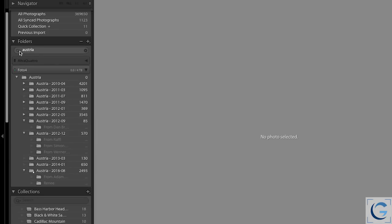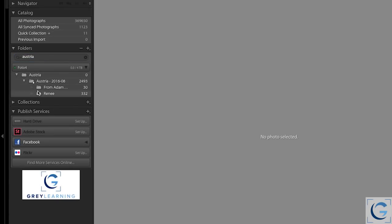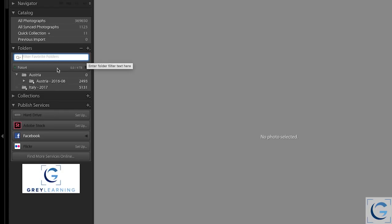Taking that a step further, I can search not just by all folders, but just based on my favorite folders. If you click on the magnifying glass — that's a pop-up toward the left of the search field — I can choose between searching among all folders or only among my favorite folders. So now I'm seeing only folders that are favorites and also include the text Austria. If I clear out that search text, I'm only seeing the folders marked as favorites.